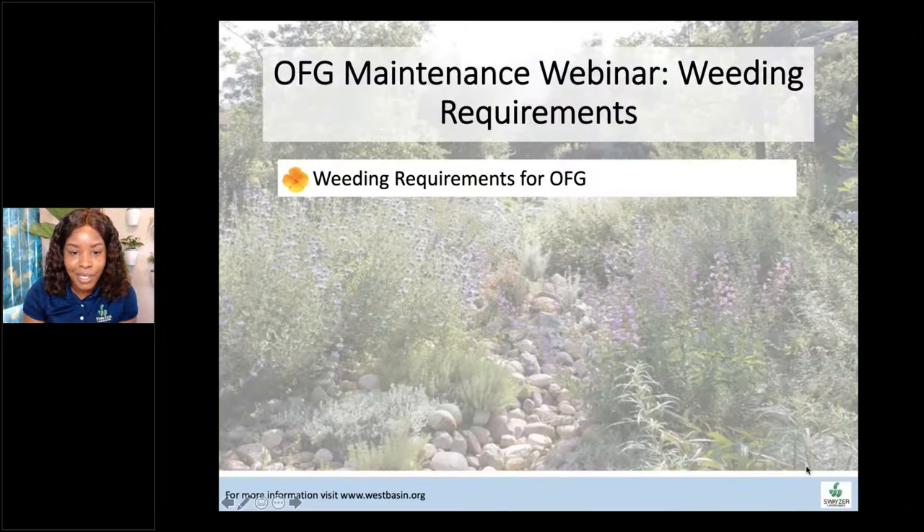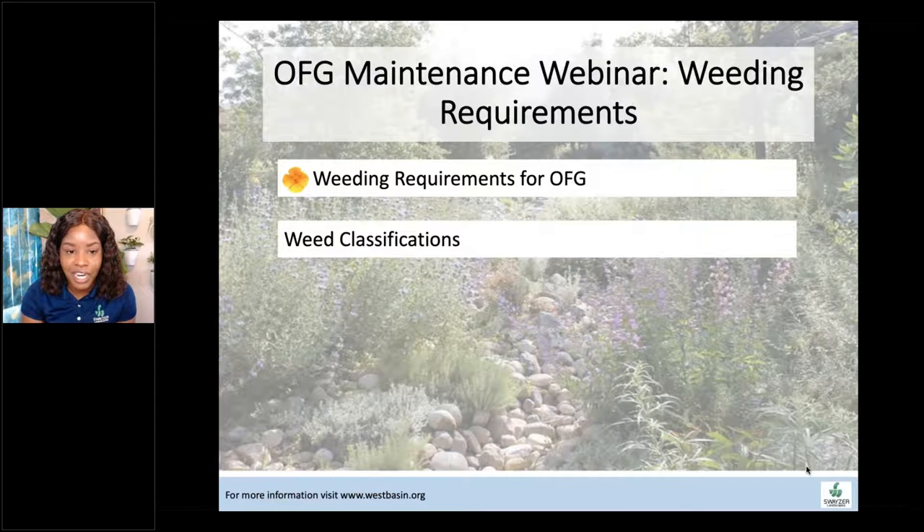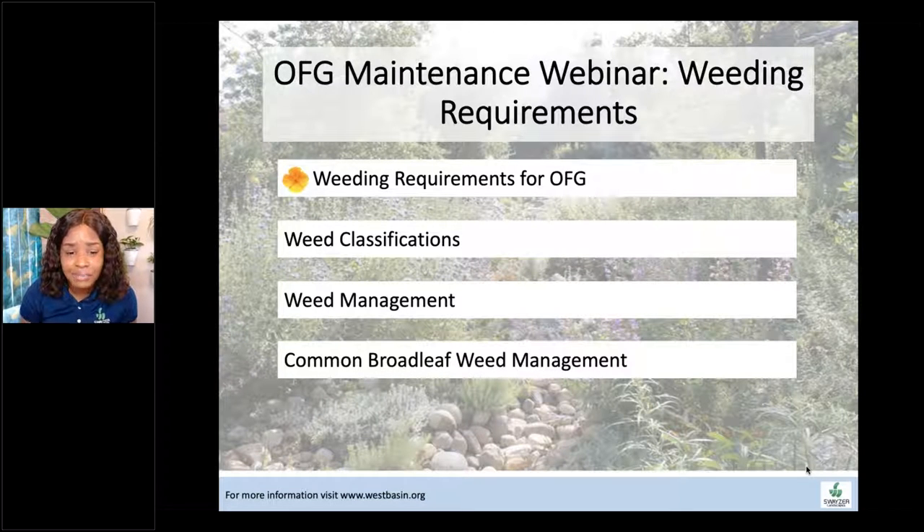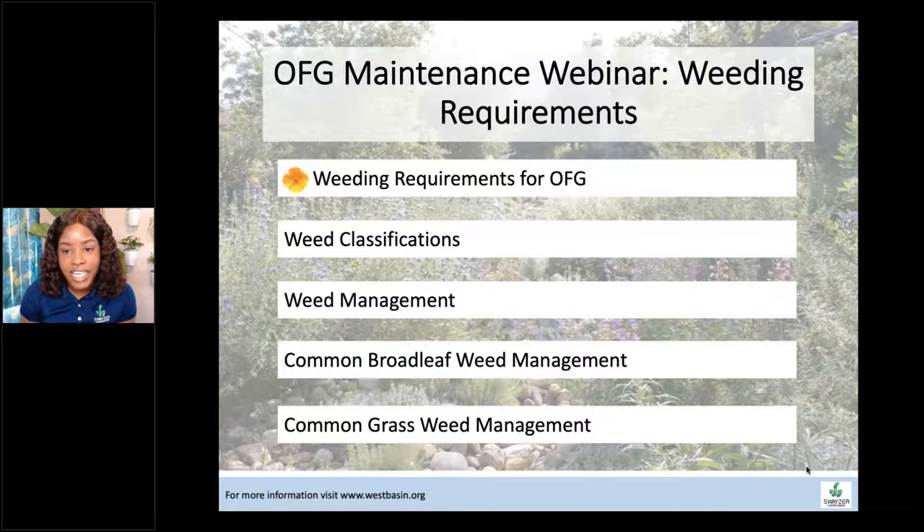We'll talk about the weeding requirements for ocean friendly gardens, some weed classifications — which will ultimately help us know when we should be weeding specific types of plants — weed management that we can do, and then some common broadleaf weeds and common grassy weeds that we have in the gardens.